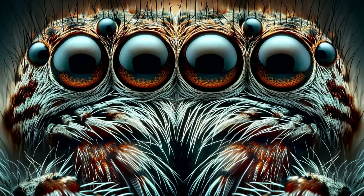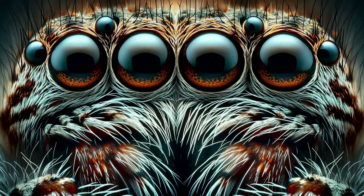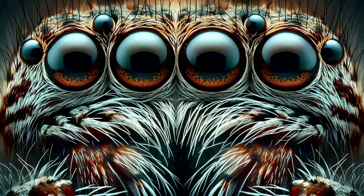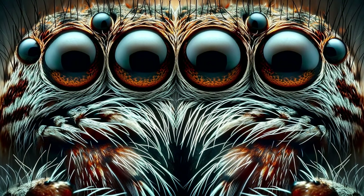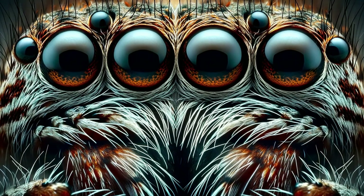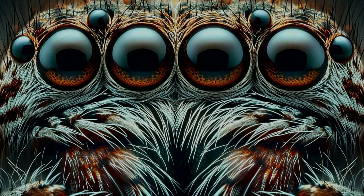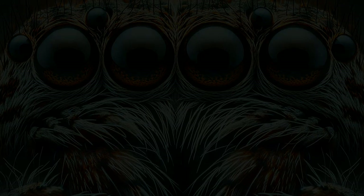Welcome, curious viewers, to the fascinating world of the wolf spider. Today, we dive deep into the lives of these incredible arachnids. From their unique eyes that shimmer in the moonlight to their unparalleled hunting skills, we'll uncover the truths about these misunderstood creatures. Stay with us as we explore the intricate dance between wolf spiders and their environment, and discover why these spiders are not only vital to our ecosystem, but also possess an array of behaviors that defy common fears and misconceptions. Make sure to hit the like button, subscribe, and join us on this enthralling journey. If you're ready to have your view on spiders transformed, comment below and share your thoughts as we go along.